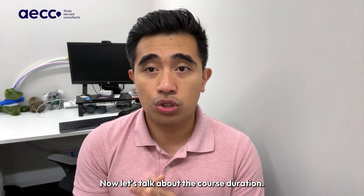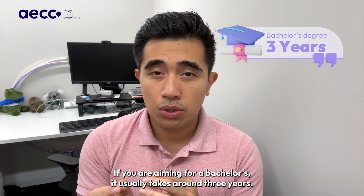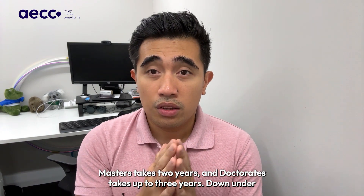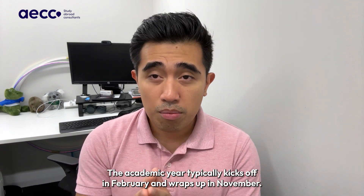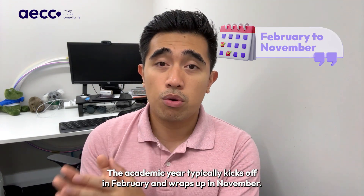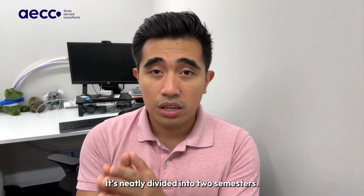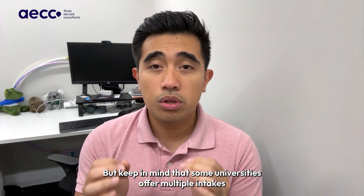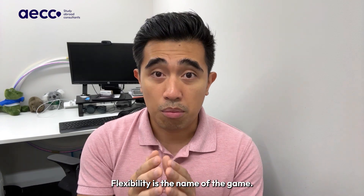Now, let's talk about the course duration. If you are aiming for a bachelor's, it usually takes around three years. Master's takes two years, and doctorates take up to three years. Down under, the academic year typically kicks off in February and wraps up in November. It is neatly divided into two semesters, but keep in mind that some universities offer multiple intakes throughout the year. Flexibility is the name of the game.